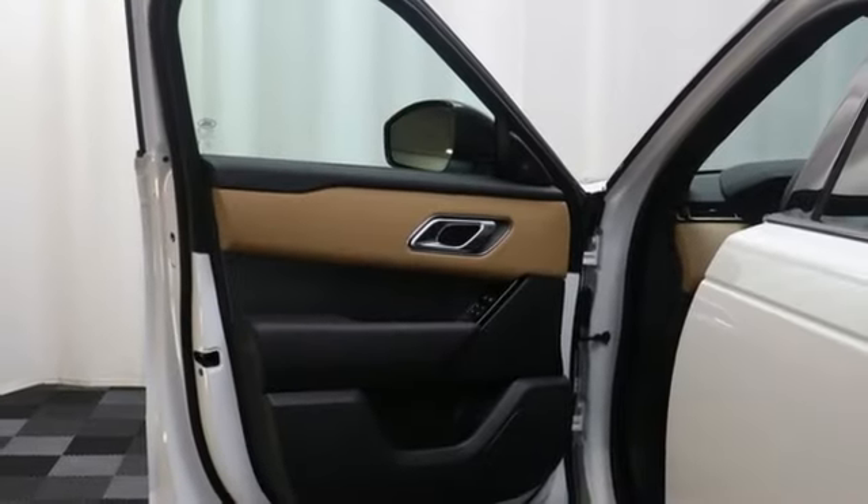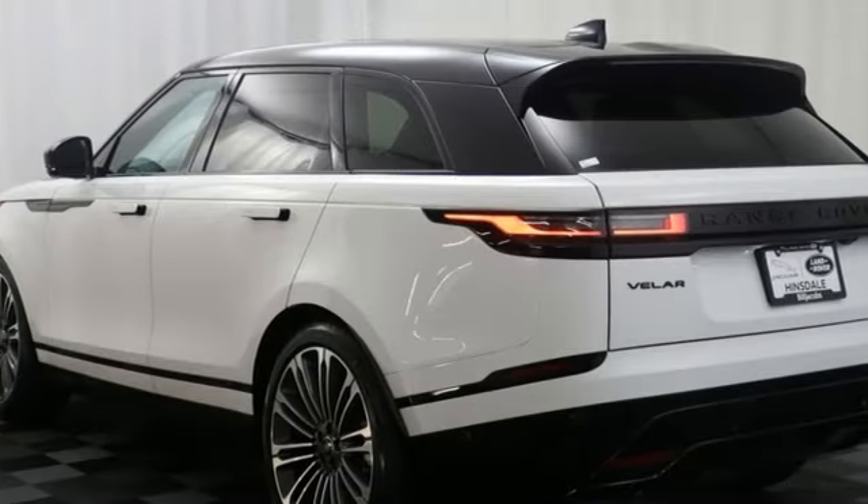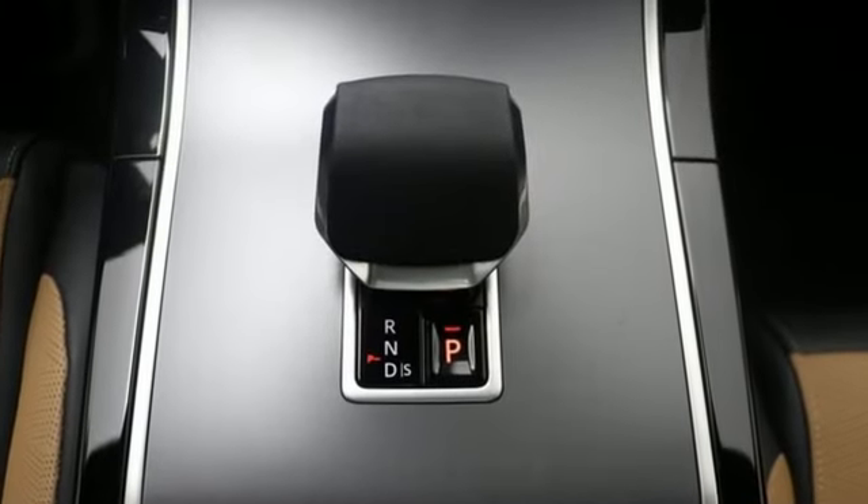Smart device navigation, first and second row express open and close sliding and tilting sunroof, memory exterior door mirror settings, and steering assist cruise control.